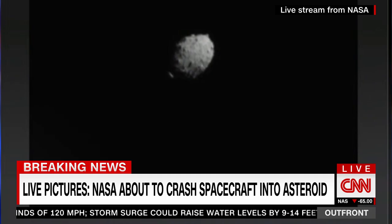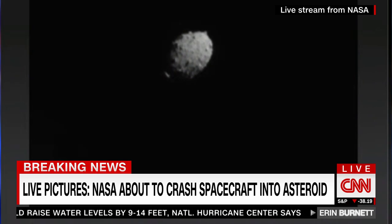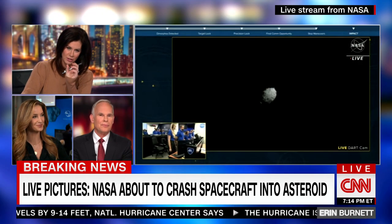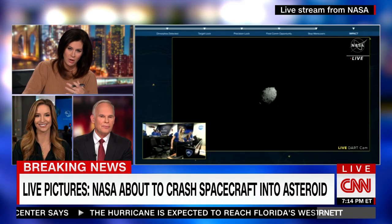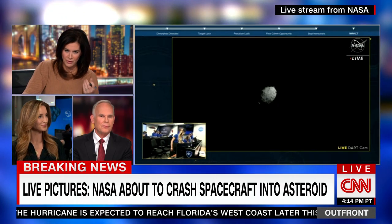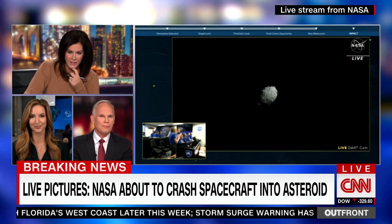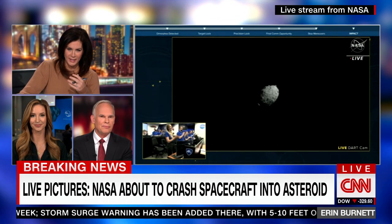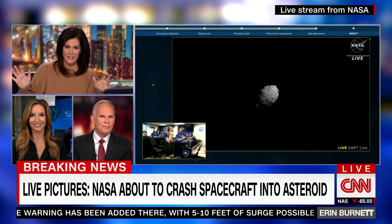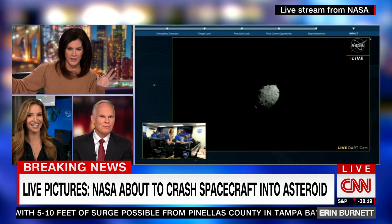We're watching here as the spacecraft DART approaches Dimorphos. You can see it getting closer and closer — we're here in the final few seconds. 14,000 miles an hour is what you're watching. The camera we're watching is traveling 14,000 miles an hour on DART, the refrigerator-sized spacecraft that's going to slam into Dimorphos. We're literally a few seconds away. As it gets closer, we're just going to see it get closer and closer, and then we'll see an explosion and go to black.